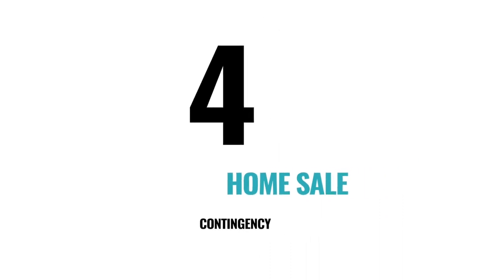Number four: a home sale contingency. This contingency is crucial if you're selling an existing home while buying a new one. Essentially, it says your purchase relies on your ability to sell your current home by a specific date. If you haven't accepted an offer in that period, you can withdraw and still get your earnest money deposit back.